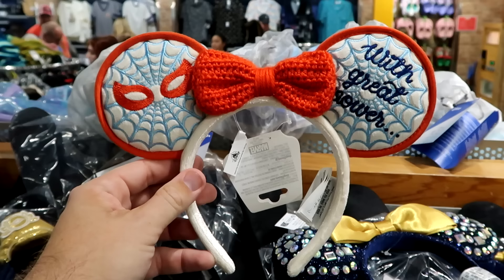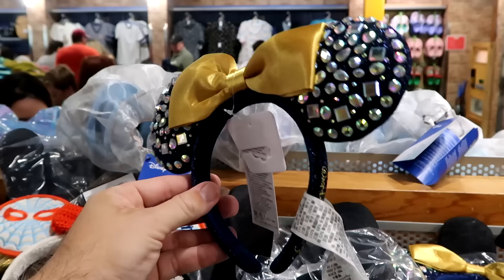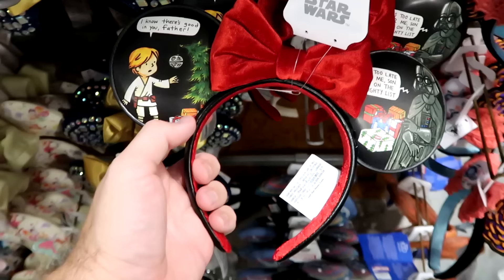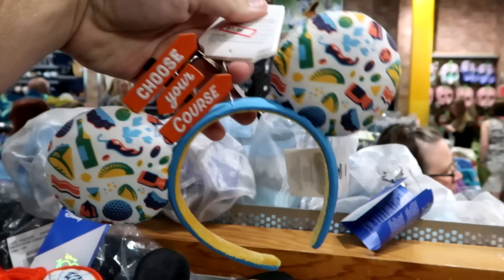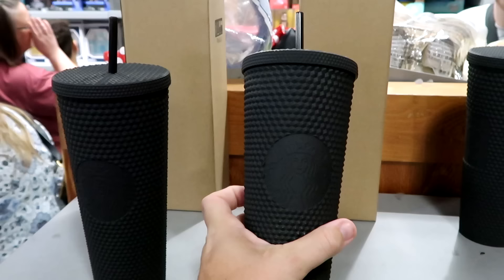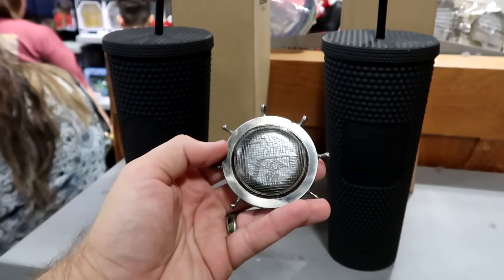Checking out the ears: there are knitted Marvel Spider-Man ears with 'Great Power' and spiders on the back at $7.99. For the 50th anniversary, there are sparkly gemstone ears with a gold bow and embroidered 'Walt Disney World' — sparkly on both sides — at $7.99. Star Wars simulated leather ears with Darth Vader and Luke Skywalker matching the Christmas stocking are $7.99. Epcot International Food and Wine Festival ears saying 'Choose Your Course' with '2023' on the side are also $7.99.